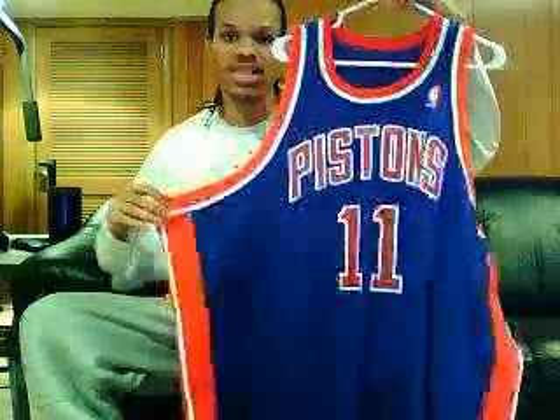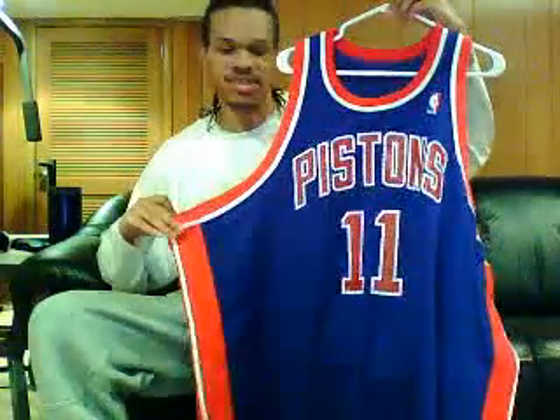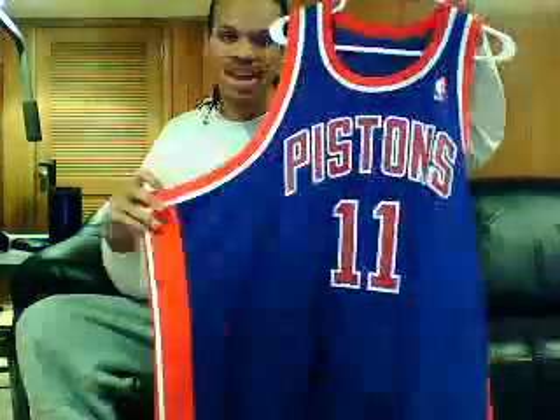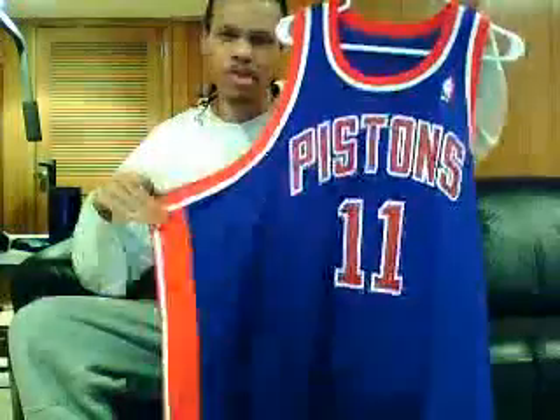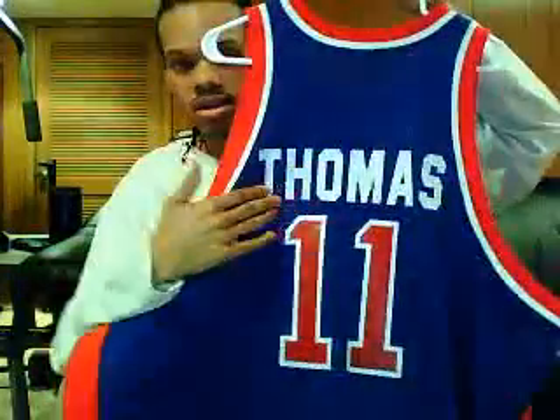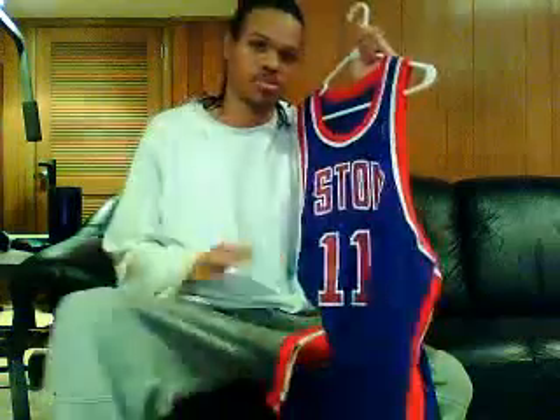Yes, there you see it right there. Isaiah Thomas, Zeke, Detroit Pistons right here. Heavy iron-on press, screen print on the mesh jersey right there. NBA logo, of course. Red and white on the trim, red and white on the side. Isaiah Thomas on the nameplate, screen printed number 11, screen printed very heavy. Jock Tag — 1988, 1989. That's the year they took home the first of back-to-back championships for the Detroit Pistons.